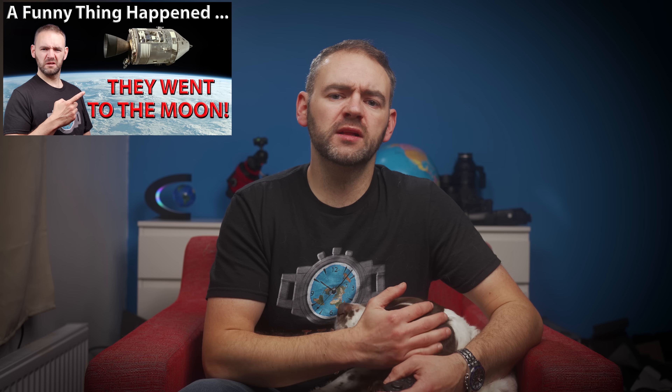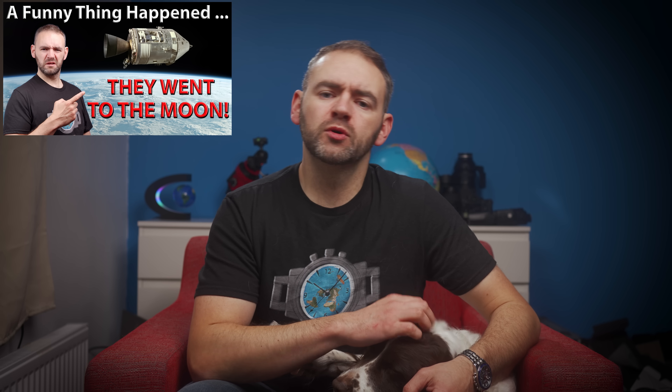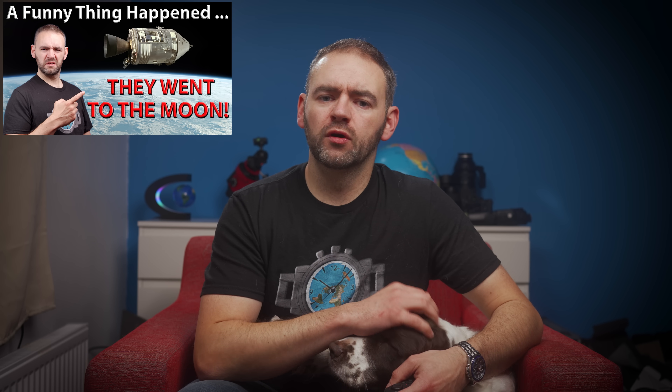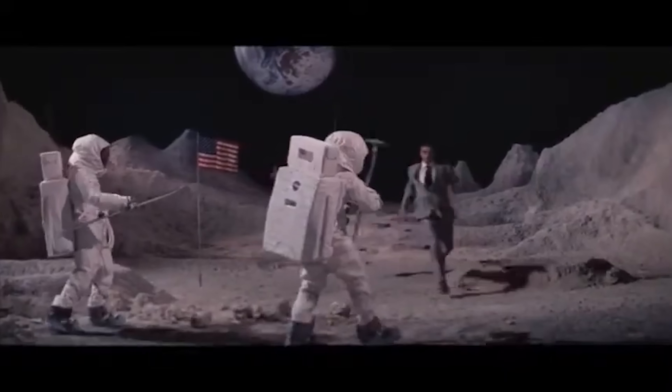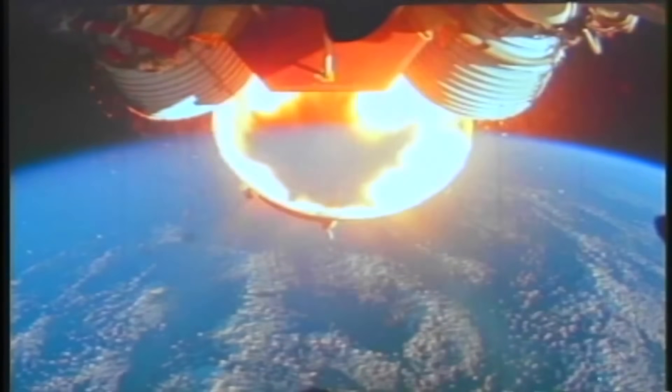Back in September, I published a video tackling Bart Sibrel's film A Funny Thing Happened on the Way to the Moon, specifically around his claims that Apollo 11 and the other moon landing flights never actually left low Earth orbit — that they'd faked all of the moon surface footage in a studio on Earth, then got into a rocket, launched into low Earth orbit, did the broadcast from there supposedly going to and from the moon before de-orbiting and returning to Earth. The video I did pulled apart several aspects of Bart's claims to show how they couldn't have actually been in low Earth orbit, as well as showing footage from other broadcasts that directly contradicted Bart's claims.